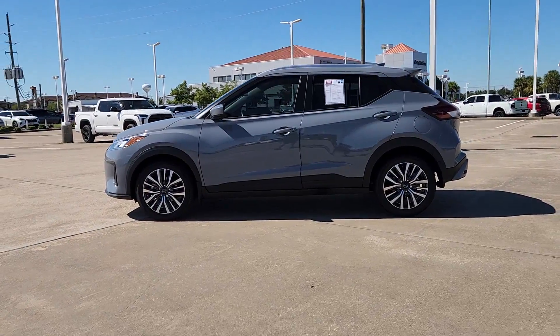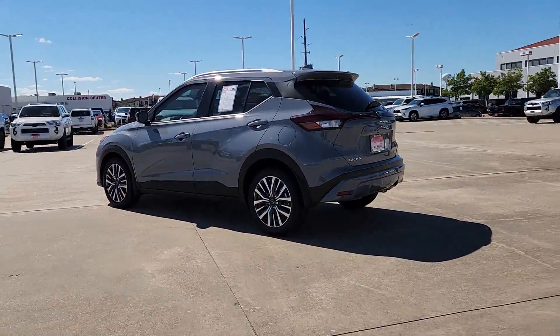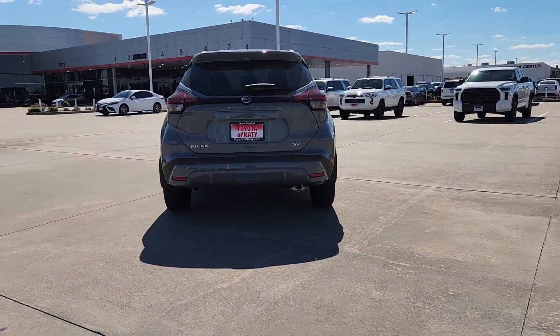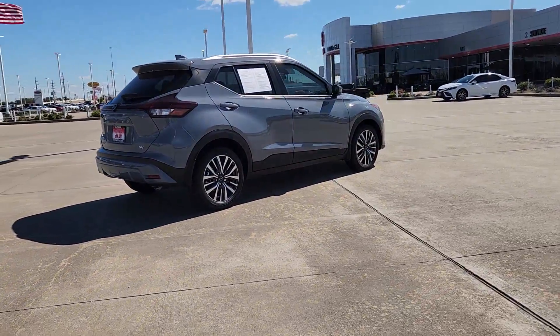Can you see yourself in the 2023 Nissan Kicks? With less than 10,000 miles on the odometer, this vehicle stands out from the rest. This Nissan Kicks packs a lot of fun into an efficient, compact package.